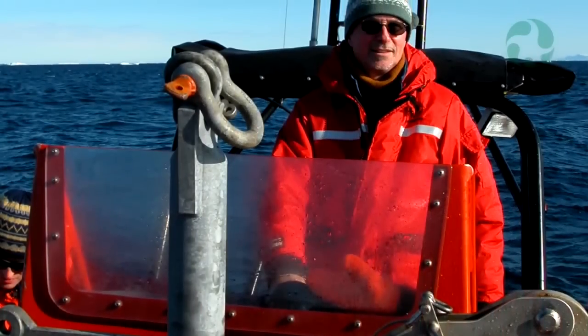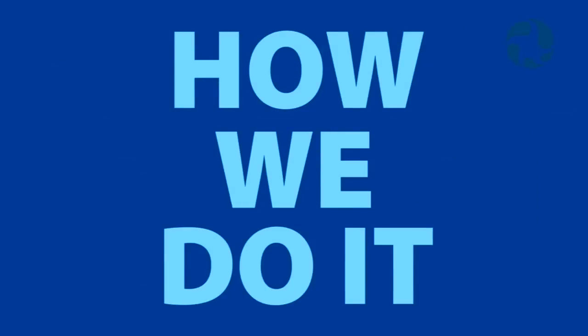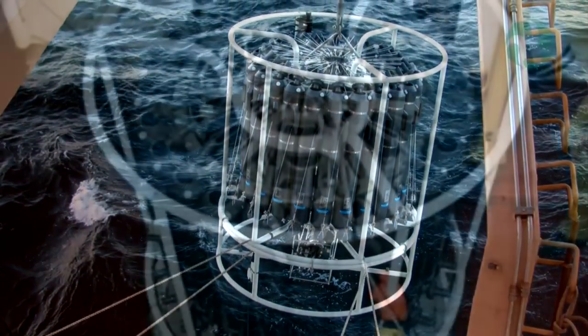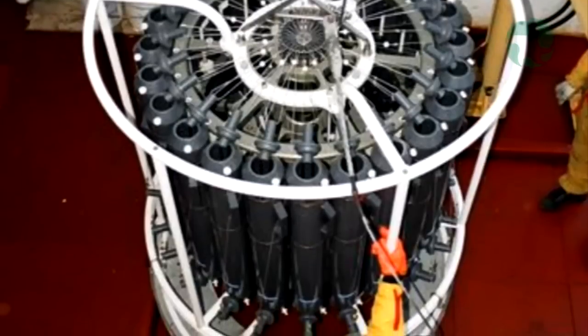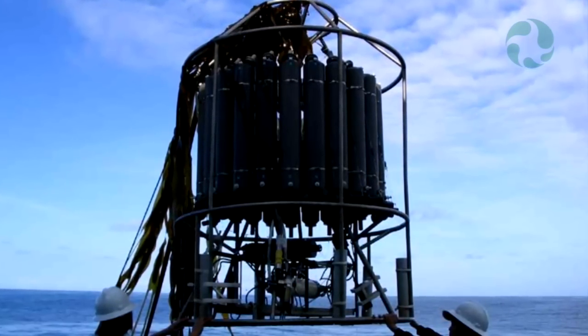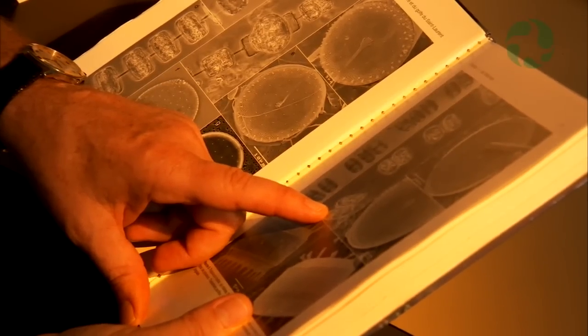When I'm working with the phytoplankton we have to use some specialized instrumentation. One instrument is called a rosette. The rosette is a metallic structure holding in a circle sampling bottles which have a capacity of about 12 litres each. When we are lowering down this big rosette that holds about 24 bottles, it just goes down into the water column and electronically from the deck we can close a specific bottle at a specific water depth to collect the phytoplankton living at that depth, all the way up to the surface.